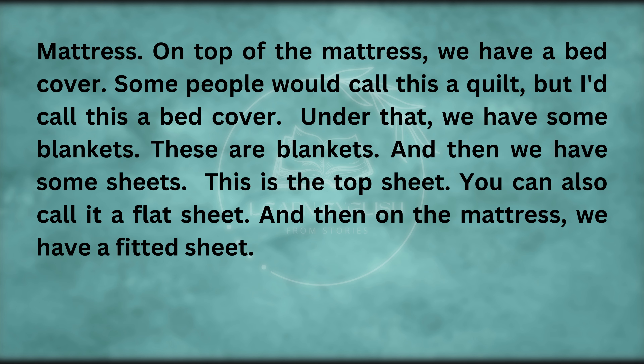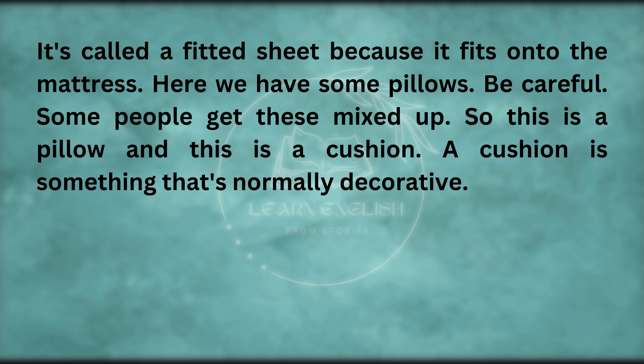On top of the mattress, we have a bed cover. Some people would call this a quilt, but I'd call this a bed cover. Under that, we have some blankets. And then we have some sheets. This is the top sheet — you can also call it a flat sheet. And then on the mattress, we have a fitted sheet. It's called a fitted sheet because it fits onto the mattress.